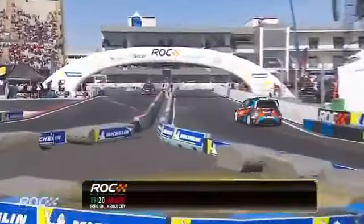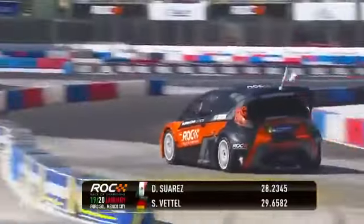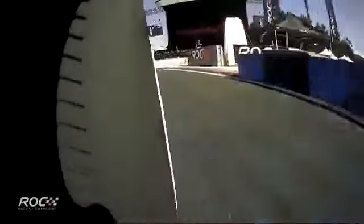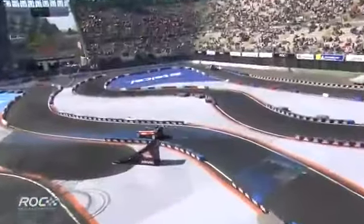Throwing that car into the final left-hand turn. Suarez has the advantage, but it is only by 1.4 seconds. And he might have had the faster part of the track in this opening half a kilometre.